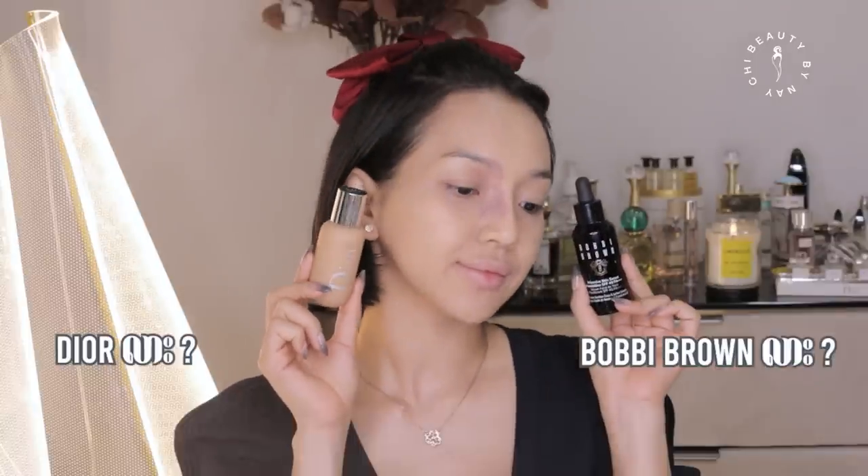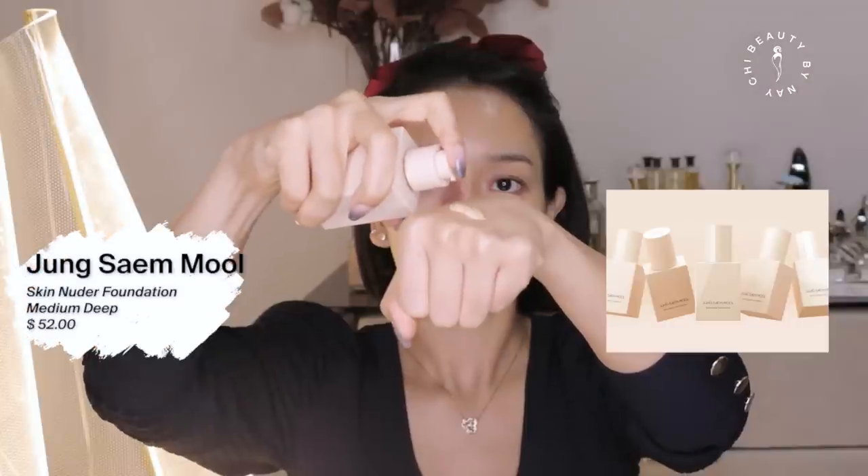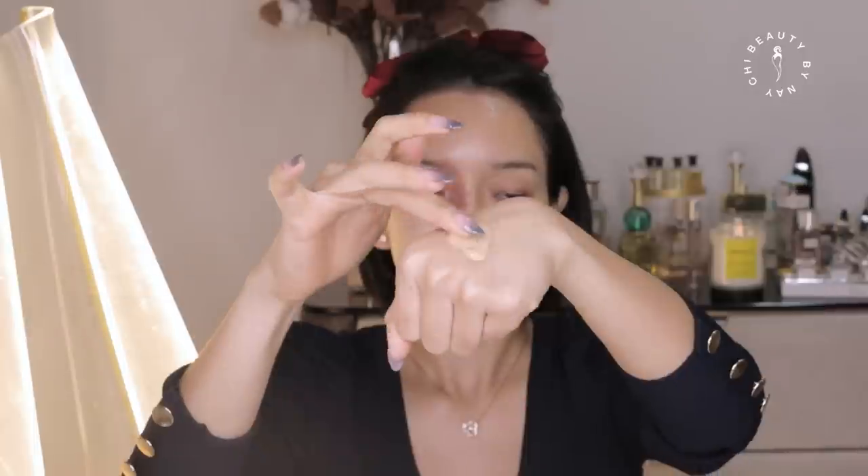If you want to use Bobbi Brown, you can use Bobbi Brown. There are other coverage options for Bobbi Brown. I recommend you use Bobbi Brown. It gives a great texture and coverage finish.